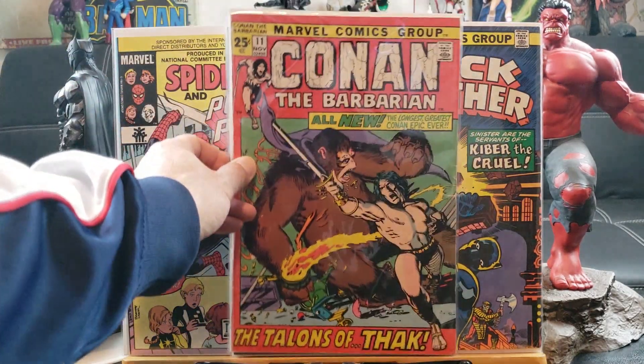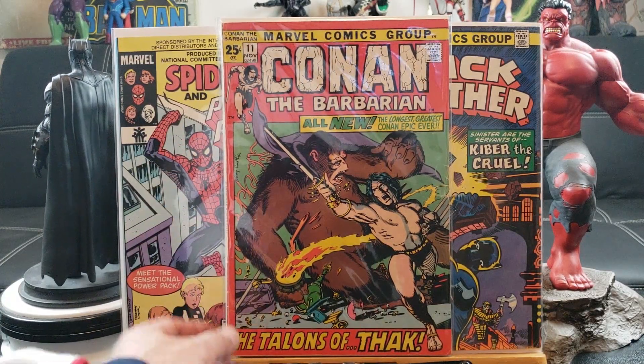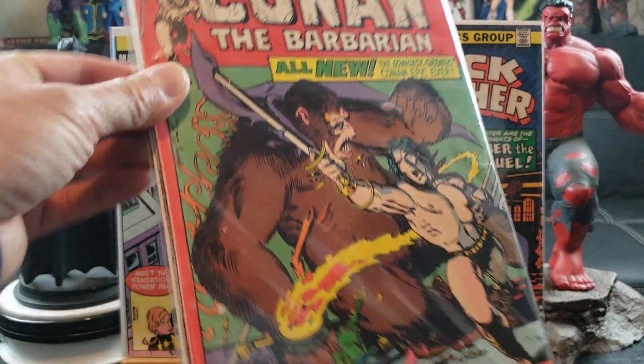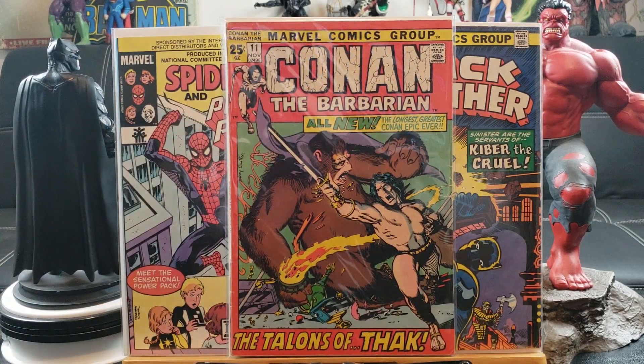Conan the Barbarian — this must be the oldest one I have, guys. Number 11 — can you imagine, I paid 25 cents for this. The condition is not bad at all — beautiful. Not really a big fan of Conan but I'm happy to have him in my collection.